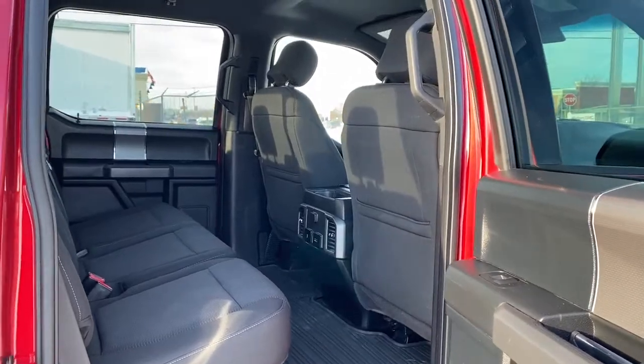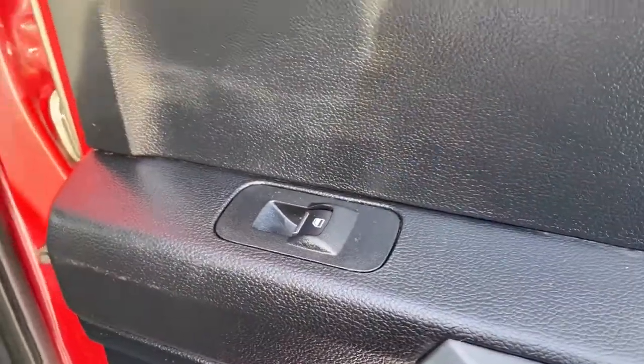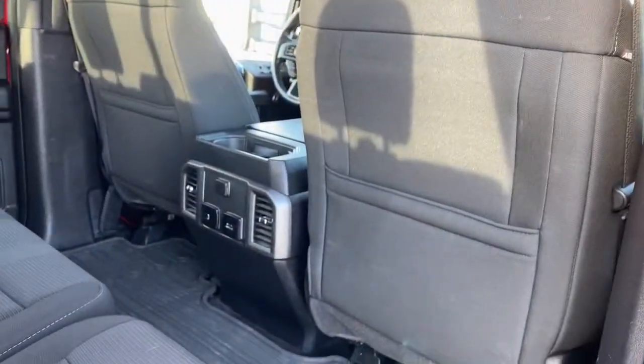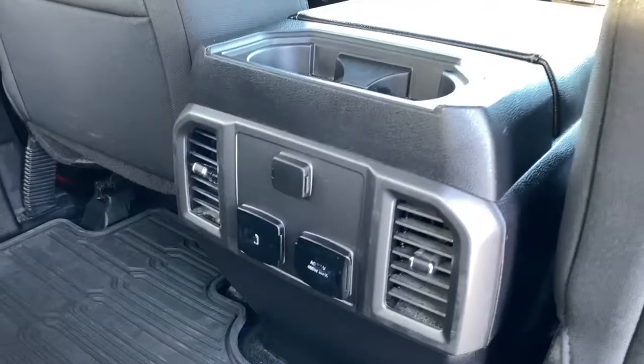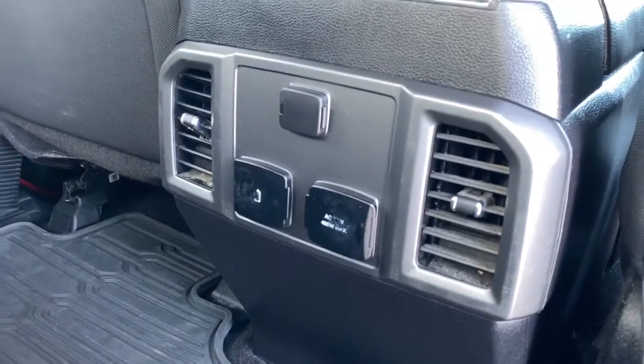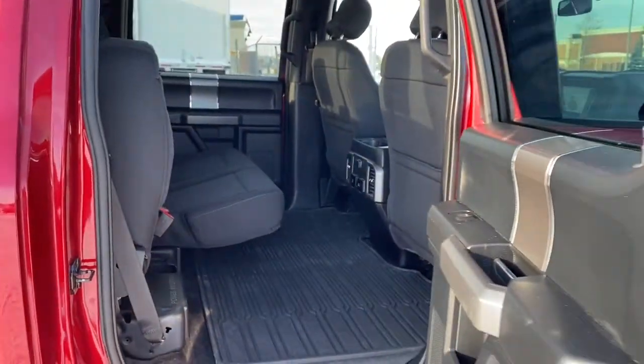We'll take a look inside the back of this five passenger truck. On the passenger door, power windows. The backs of both front seats have got seat pockets. The back of the center console has two cup holders and some USB and power plug-ins. Additionally, we can raise these rear seats for some additional storage.